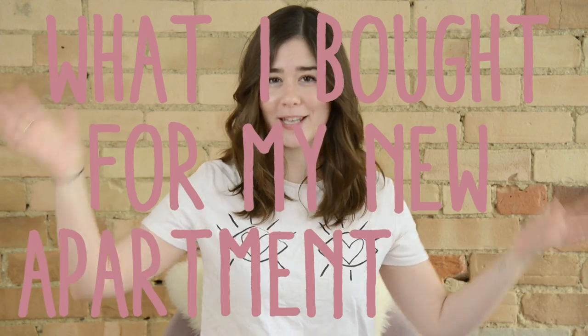Hey guys, welcome back to my channel. I'm Alexandra and today I am going to be doing a what I bought for my new apartment haul.